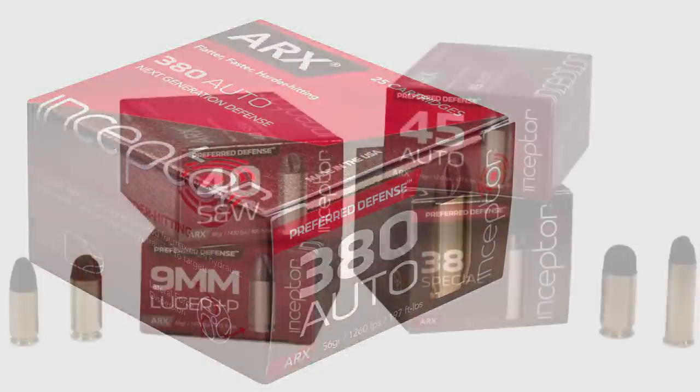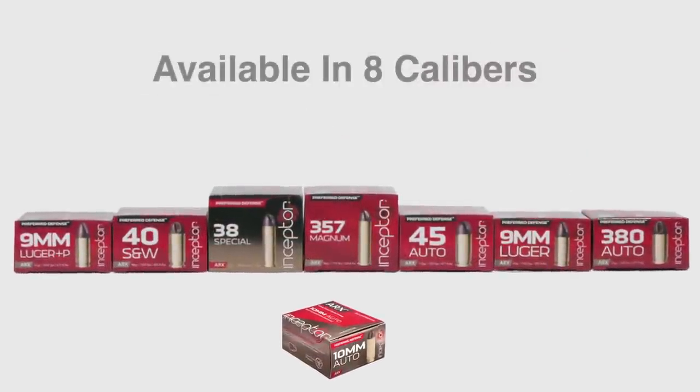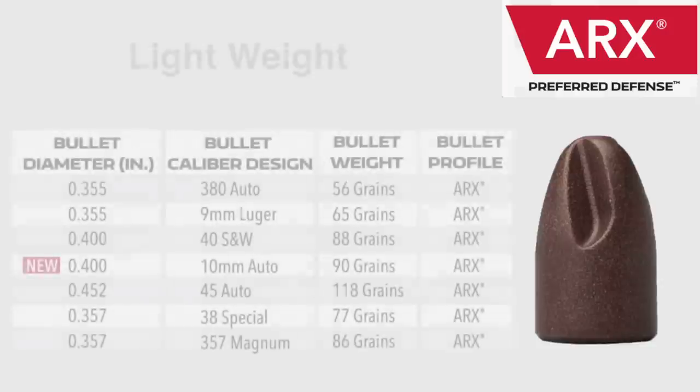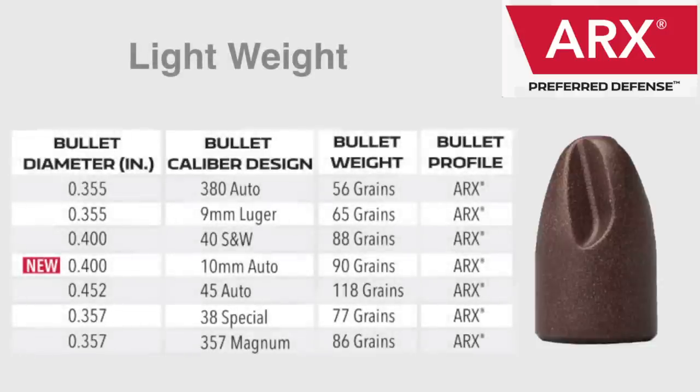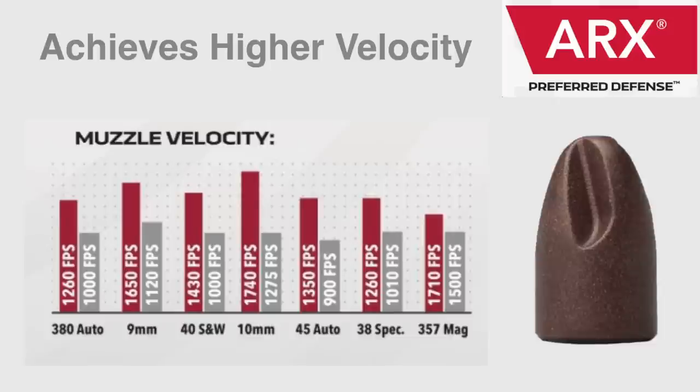Manufactured in the USA, Inceptor's preferred defense line of ammunition has unique characteristics available in eight different calibers. It's designed to function in all firearms. Due to the light weight of the ARX bullet, the preferred defense line achieves higher velocity and higher energy.